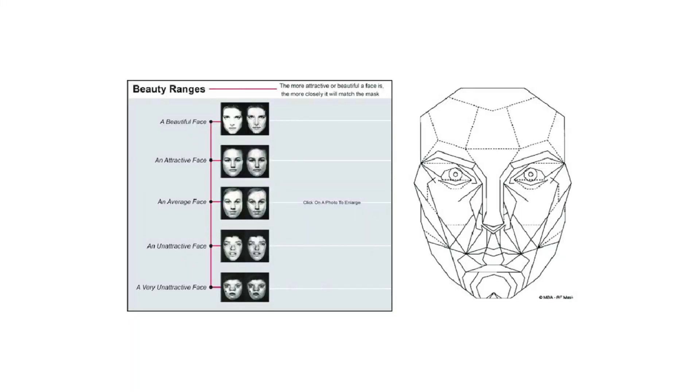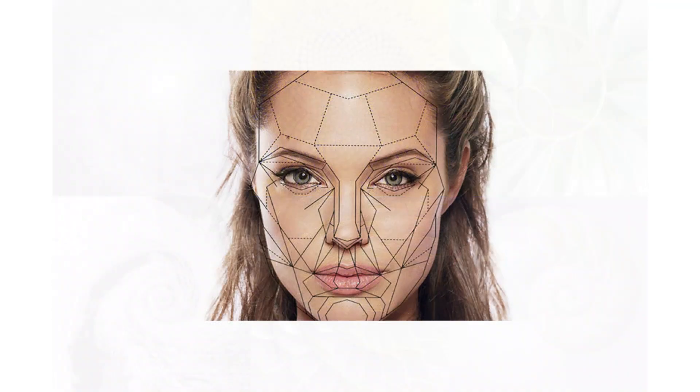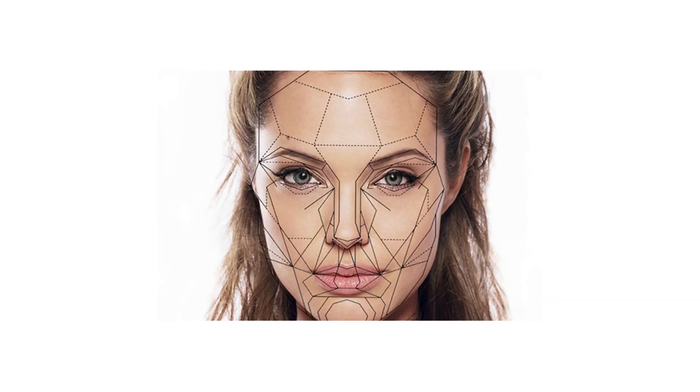Then there's the so-called golden ratio — 1.618 — found in pyramids, found in galaxies, and supposedly found in the most beautiful faces. Studies show the golden ratio does sometimes align with attractive facial distances, especially between the eyes, nose, and lips. But not every attractive face fits the ratio, and not every face that fits it looks attractive. It's not a beauty law; it's a tendency, a tool. I have a whole video on the golden ratio, so if you haven't seen it, I'll link it in the description.